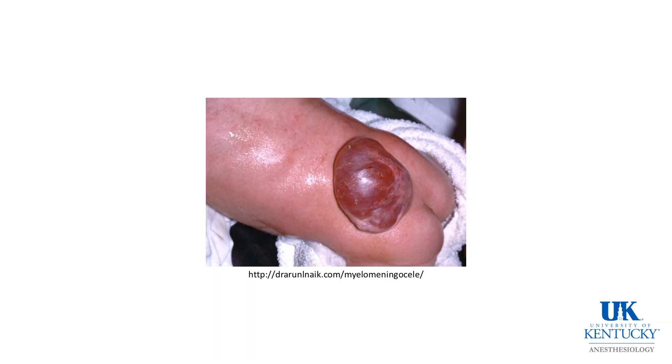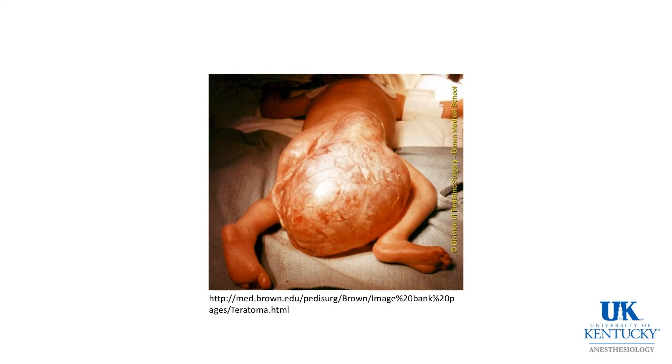This is a demonstration of a rather large lumbar myelomeningocele, which is covered, shown prior to repair by one of our neurosurgeons.